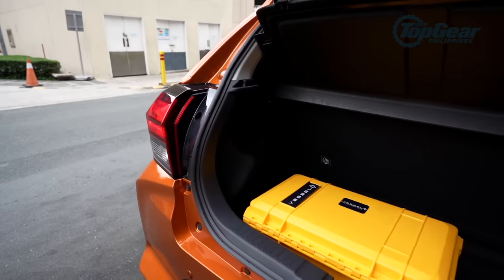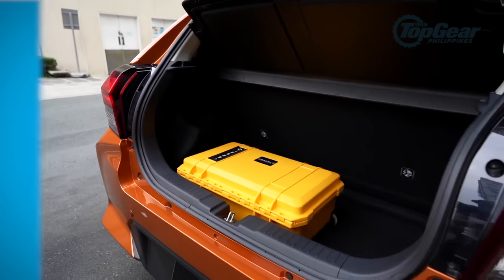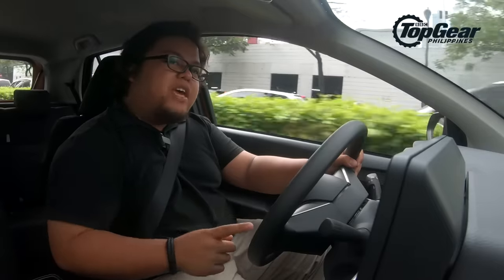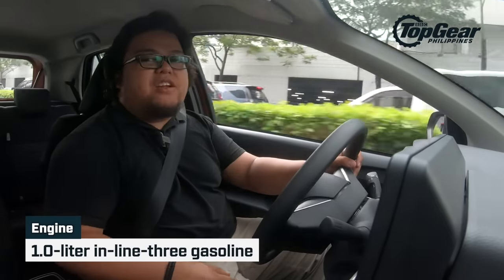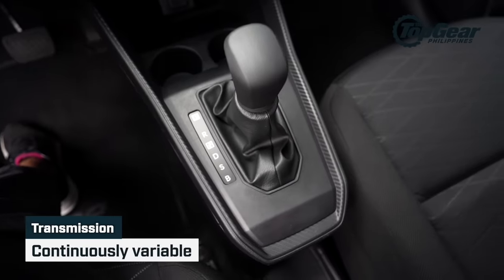As for cargo capacity, we will do a proper trunk space test for this one soon enough. The all-new Ego is powered by a 1.0-liter 3-cylinder gasoline engine that's now mated to a continuously variable transmission.